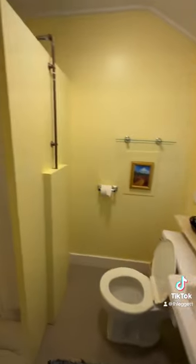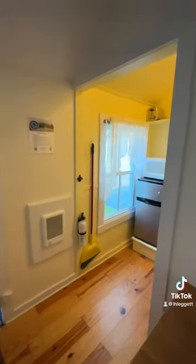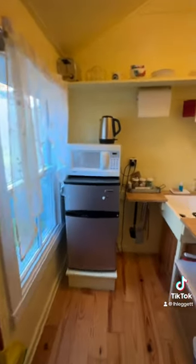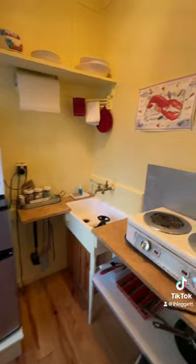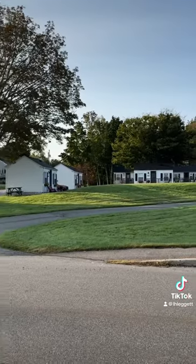Here is the bathroom, and there is a kitchenette area and a poster that tells you how to eat lobster, in case you do not know.